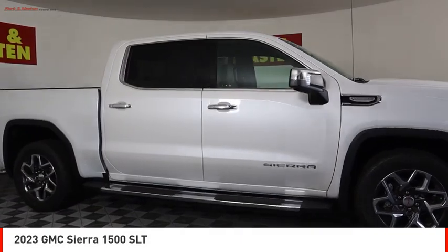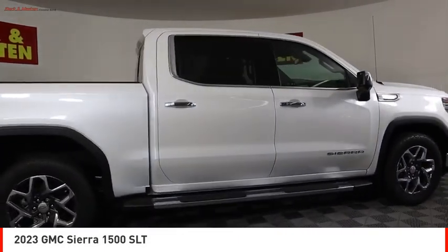Looking for the right vehicle? Check out the 2023 Sierra 1500.